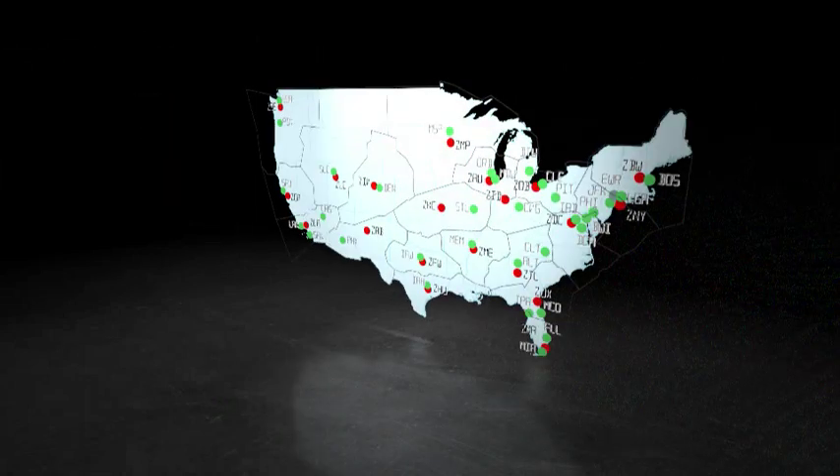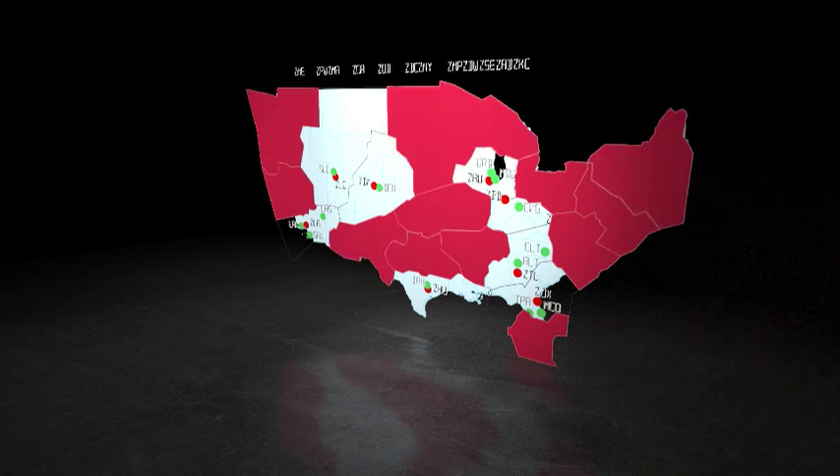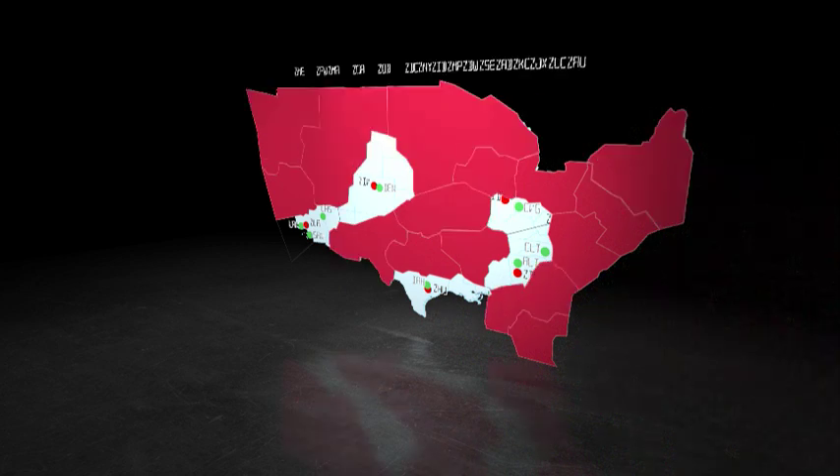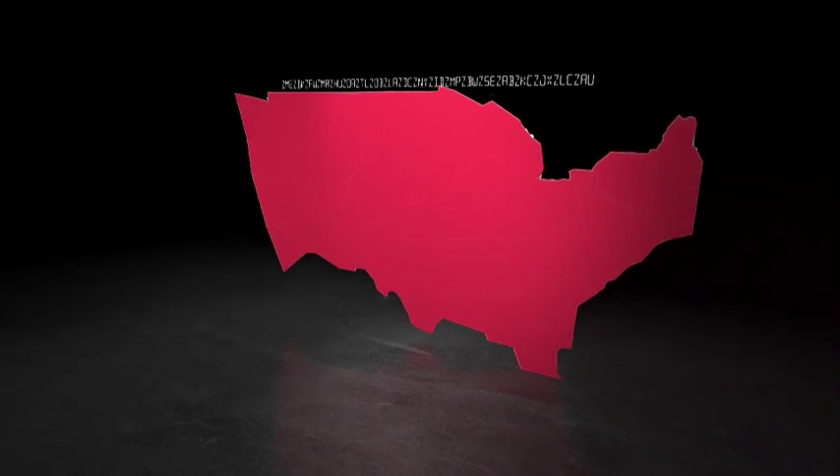A presidential visit restricts airspace. Airport construction shuts down a runway. For any change or unexpected hazard that affects flight, a notice to airmen goes out to pilots and controllers.